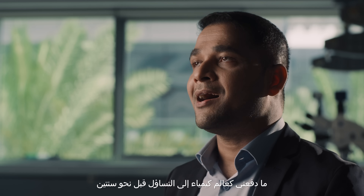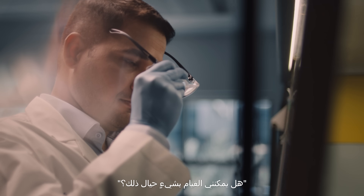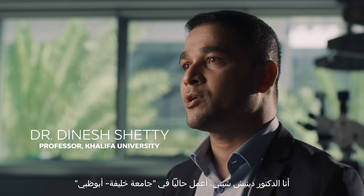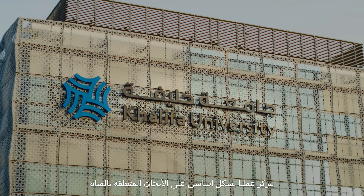When I see this, I thought a couple of years ago, being a material scientist, I asked myself: can I do something for this? My name is Dr. Dinesh Shetty. Currently I'm working at Khalifa University Abu Dhabi. We are mainly focusing on water-related research.